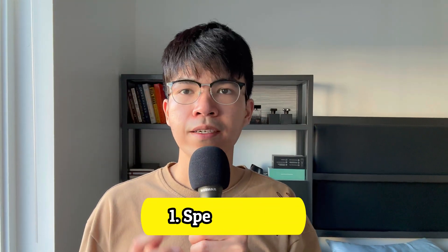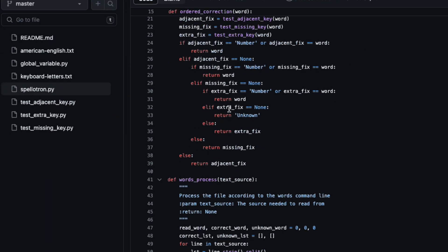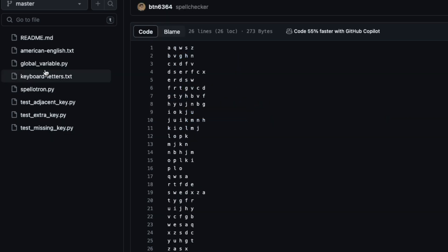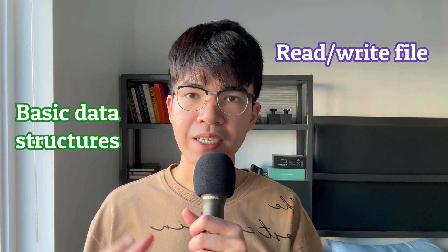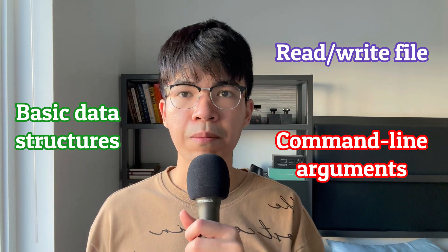Number 1: Spell Checker. A spell checker is a tool that you can use to check basic grammar in a text file. This is actually the first project that I built. It only took me two weeks and it was pretty simple to build. All I used were reading and writing files, basic data structures like dictionaries and lists, and how to use command line arguments. This project is suitable for beginners because you don't need much experience to complete it.